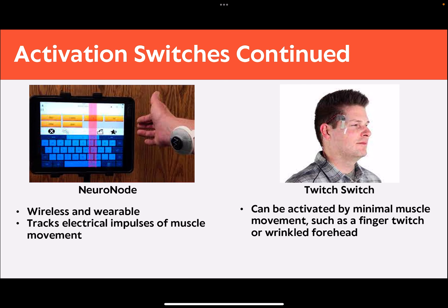For individuals with limited range of motion or difficulty generating large amounts of force or pressure, switches such as the Neuronode or Twitch switch might be an option. They both use advanced technology to track electrical impulses that trigger the activation of a function on another device, such as a communication device. This can be used for scanning, as is seen in the Neuronode picture.